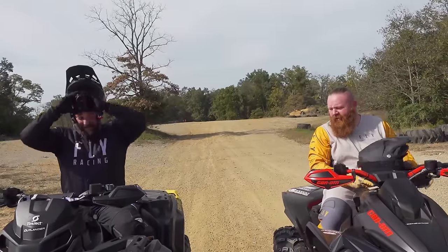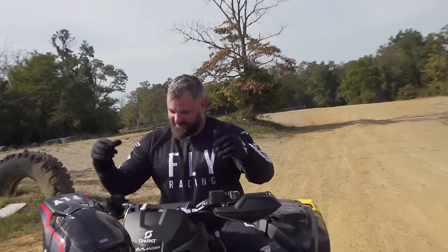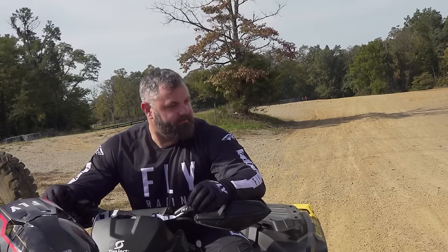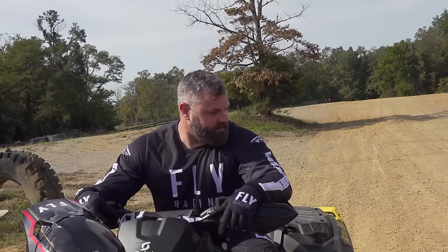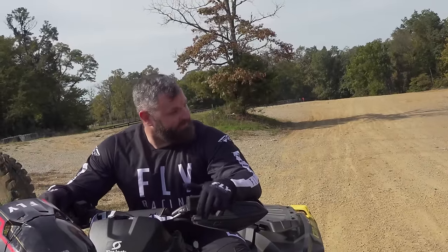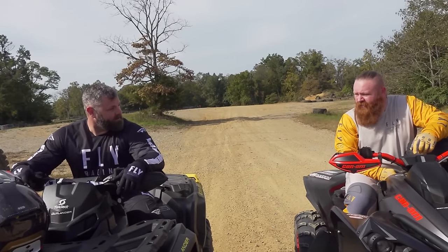That was fun. You get two big powerful machines like this, you can't help but want to run them against each other in a little drag race. To me, the story of the drag race is that the Renegade feels a little bit faster off the line, and I think we can attribute that to a little bit less weight and smaller tires — but that is not to say that the Outlander is slow by any means. They are very similar machines. They both feel fast. That one just feels a little bit sportier.